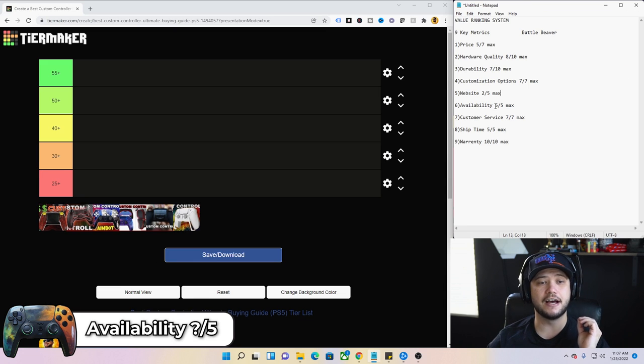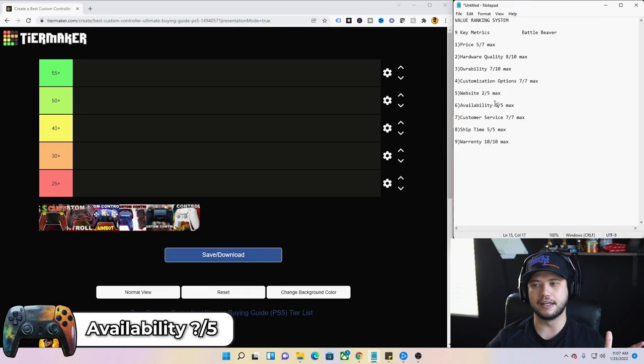Number six, product availability — this is out of five total. Battle Beaver gets a two out of five. As far as availability goes, maybe it's a little better now, but it was not very good when I had to buy.